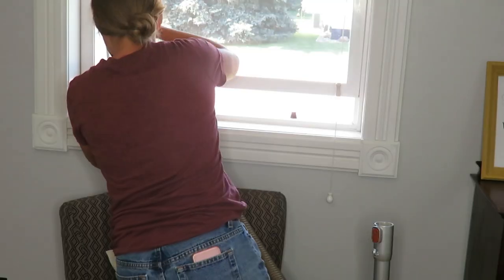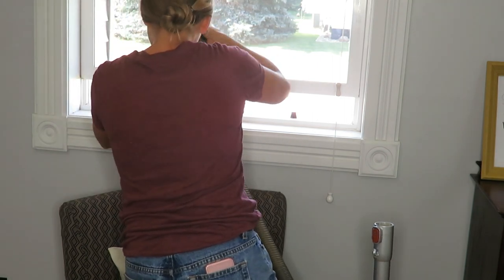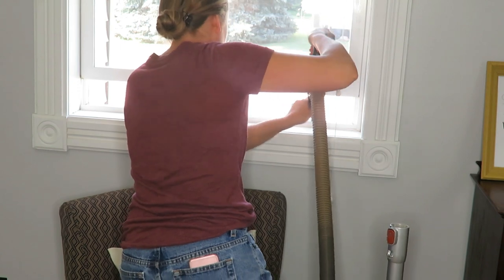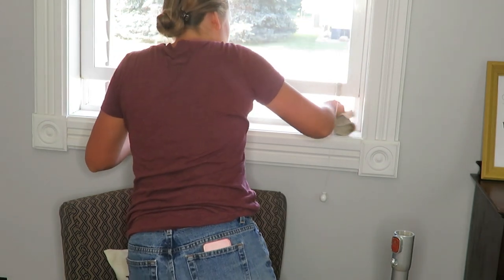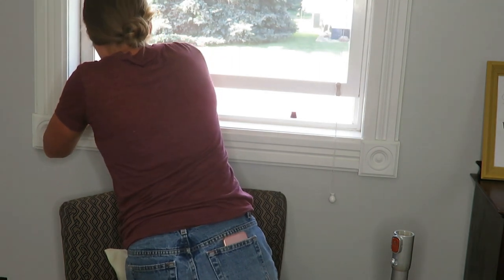Then I clean the window sill. My window sills get really dirty because I live by a grain elevator and it is gravel along that road, so my window sills get extremely dirty. I go through with a vacuum first and then wipe it down with a wet rag and then vacuum that up. It is not perfect but they at least now look white and not black from the dirt.